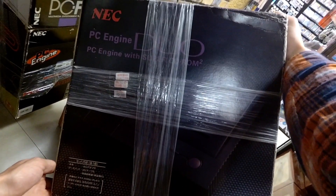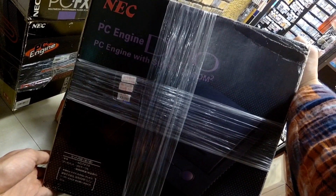Then how much do they want for the Duo complete? $350. Not terrible — definitely seen it more expensive elsewhere. But man, that Twin Famicom at $550 is expensive.